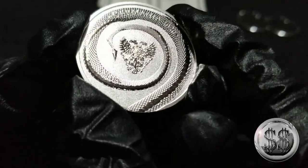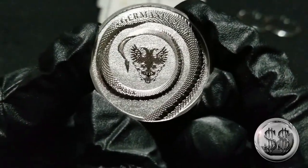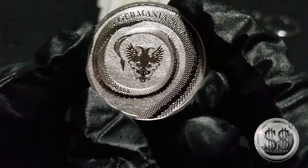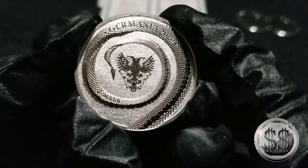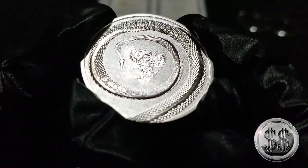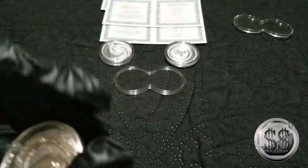The detail is just as nice on the back. That looks like a two-headed eagle — it is — I think the Germanium Mint uses that as their symbol. It is super, super nice.